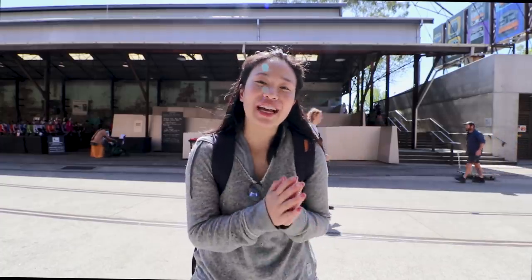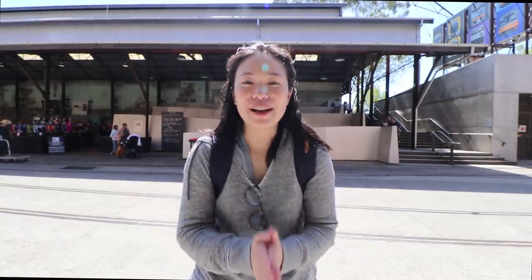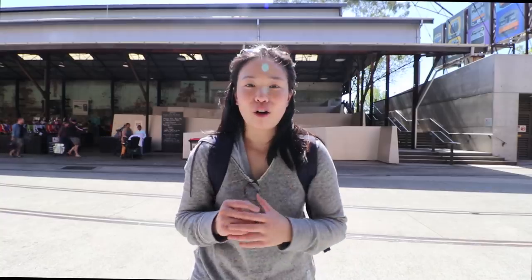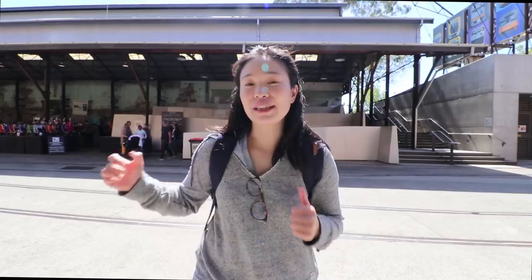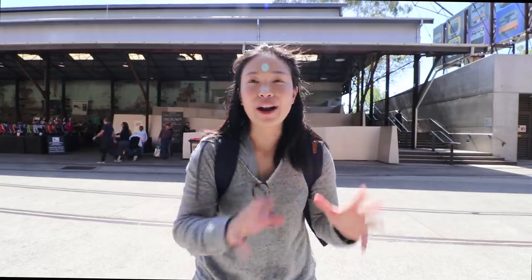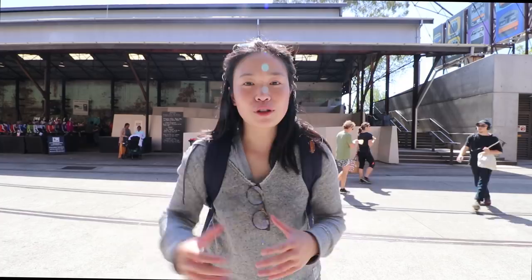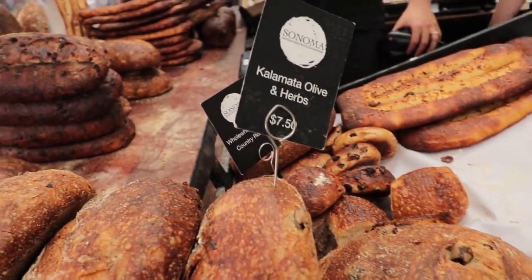We have just arrived at Carriageworks Farmers Market. If I had to give you one tip about this market, it's don't come here on a full stomach — there is so much to eat here. There's so much fresh produce, amazing coffees, amazing cakes, everything is absolutely delicious. We'll be trying a range of different things that I personally really like. If you want to go shopping and buy really fresh organic produce, you can. If you just want to get some cakes, you can too.